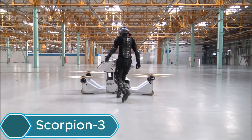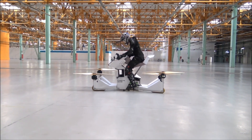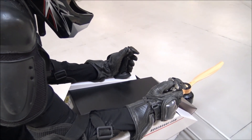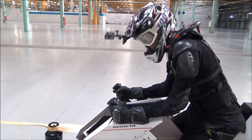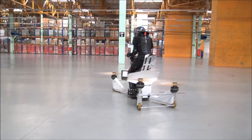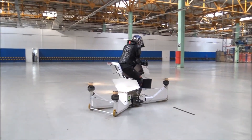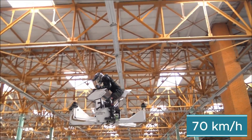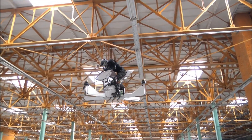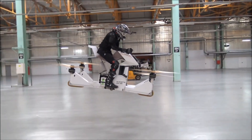The Scorpion 3 by HoverSurf is a futuristic flying bike that combines a motorcycle with a drone. Made from lightweight carbon fiber, it uses four electric propellers to lift off and fly. It can be controlled manually or fly semi-autonomously, offering an exciting and powerful ride that feels like flying a bike in mid-air. The Scorpion 3 can reach speeds of up to 70 kilometers per hour and hover about 5 meters above the ground, with a flight time of 15 to 25 minutes depending on the rider and conditions.